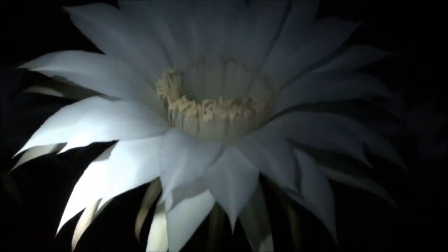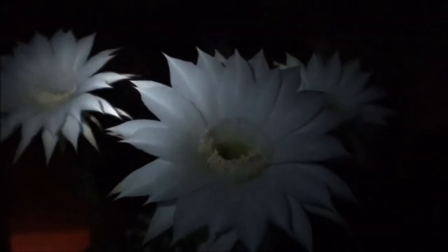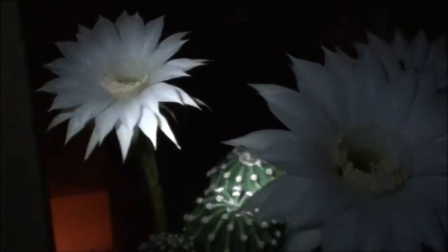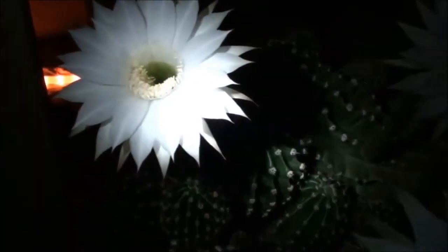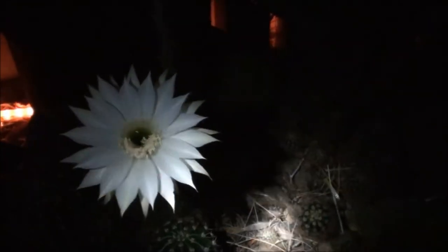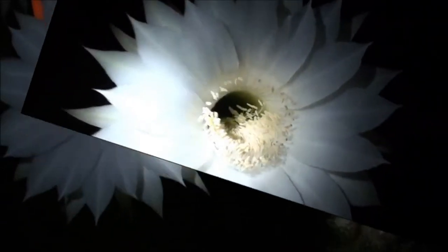Oh wow. The smell right here too — the wind kind of just changed direction and I'm getting a little breeze behind this cactus and oh my gosh, so nice. It really does have a gardenia-type smell to it.